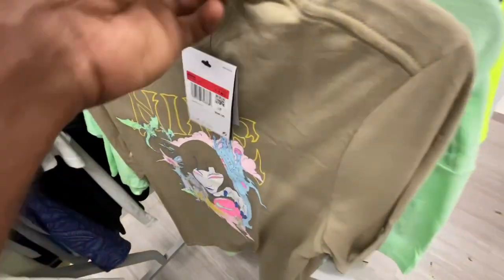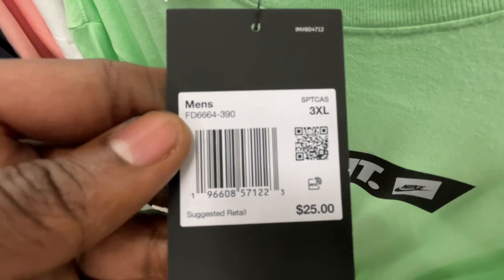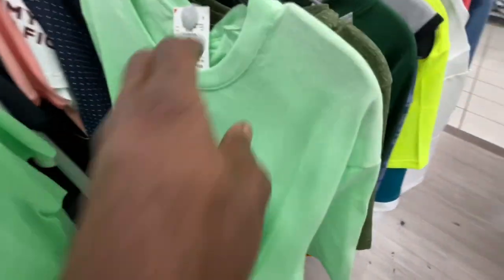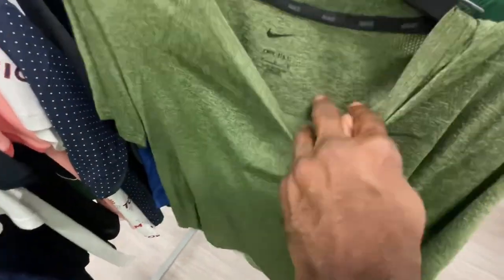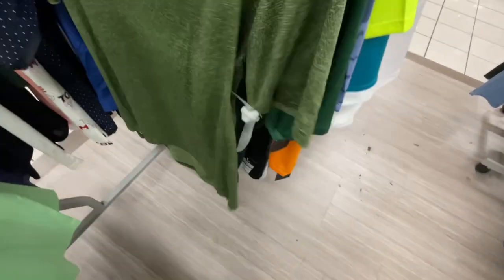That shirt we found before too at Ross and Burlington — they got it in here for $13, retailed for $35. It's a large tall shirt. Then we found three Nike 'Just Do It' tees retailing for $25, they got them in here for $13 — got a 3X, XL, and 2X. They also have a Nike training shirt for $15, size medium.